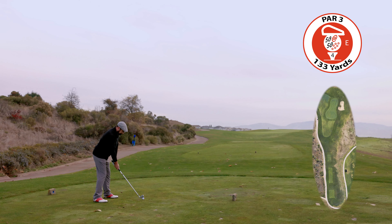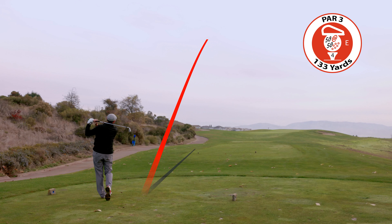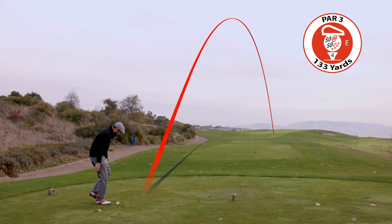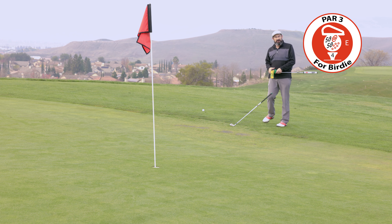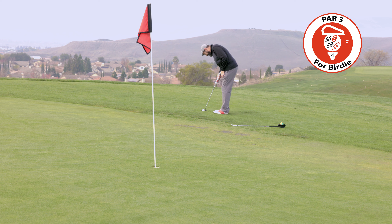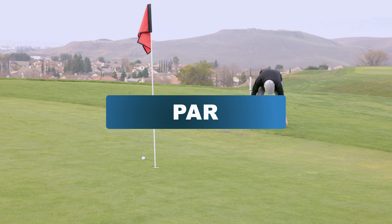Number 4 plays with a prevailing wind, large two-tiered green — take one more club to reach the top tier. The pin was at the front and there was no wind. But I left myself a tricky one. I hammered that and still didn't get to the hole.